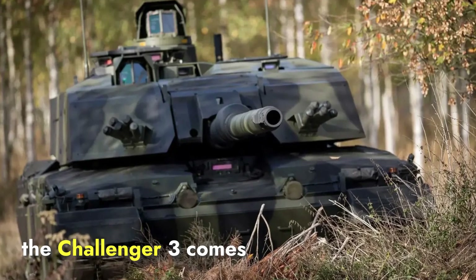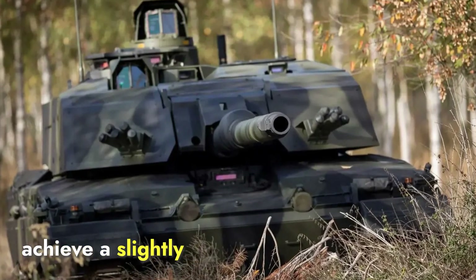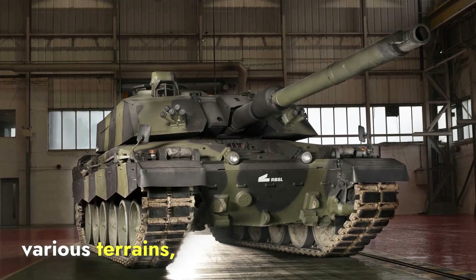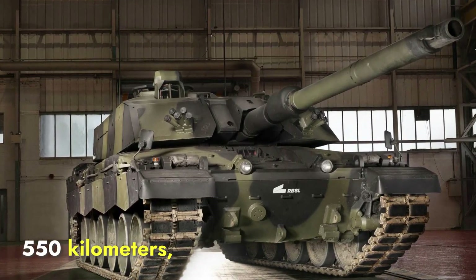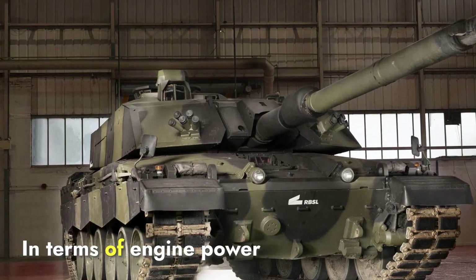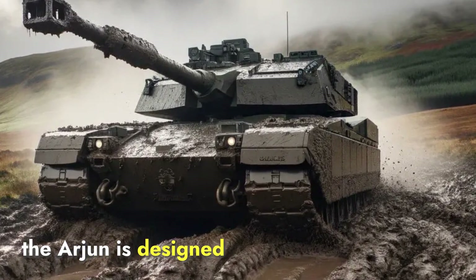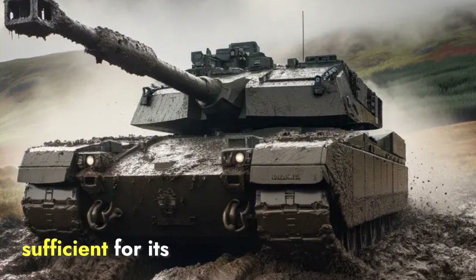In contrast, the Challenger 3 comes equipped with a more powerful 1,500 horsepower engine, which enables it to achieve a slightly higher top speed of 60 kilometers per hour. This power helps the Challenger 3, despite its 66-ton weight, to perform well in various terrains. The Challenger 3 also boasts an operational range of approximately 550 kilometers, giving it a bit more endurance over longer distances compared to the Arjun. In terms of engine power and propulsion, the Challenger 3 edges ahead; however, the Arjun is designed to excel in specific conditions such as desert environments, where its power and mobility are more than sufficient for its intended role.